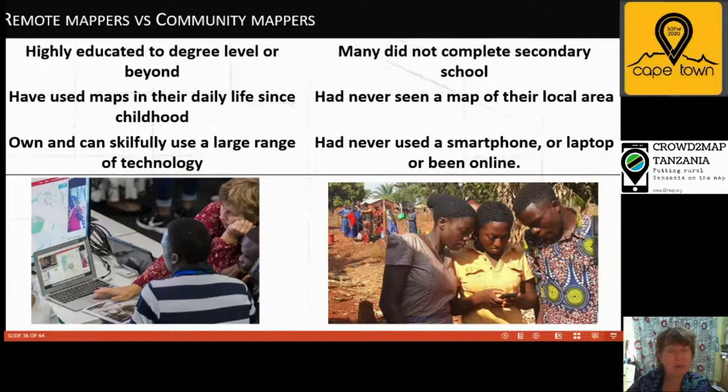We really have two mapping communities: the remote mappers and the community mappers — extremely different communities that we engage with in different ways. Remote mappers are generally very educated, often graduates, who have used maps throughout their lives and have access to a large range of technology — at least a laptop, a smartphone, and good internet at work and at home. In contrast, many community mappers did not complete secondary school, and some never went to school at all. There have been no maps available of their local areas, so they haven't used them.